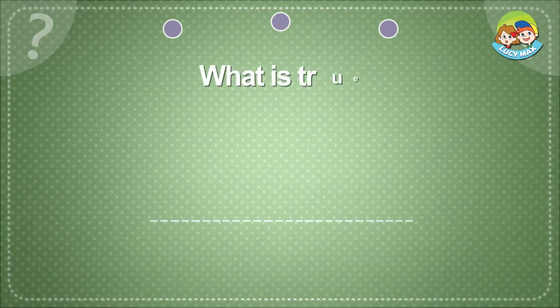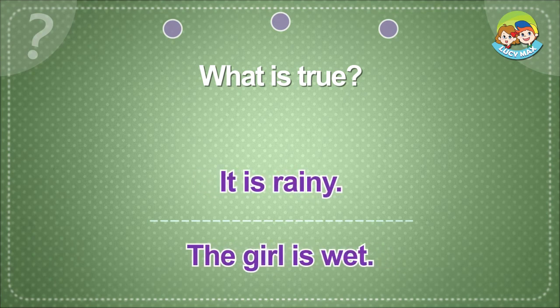What is true? It is raining. The girl is wet.